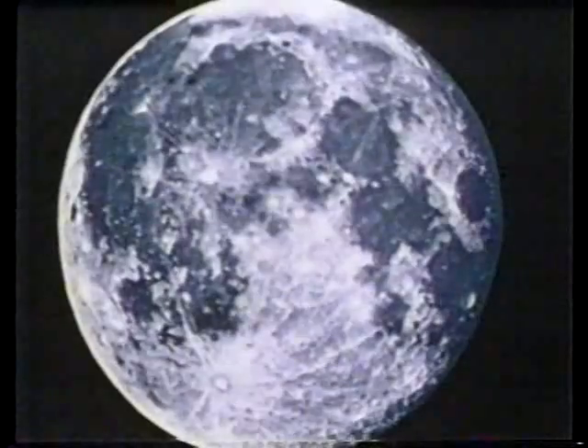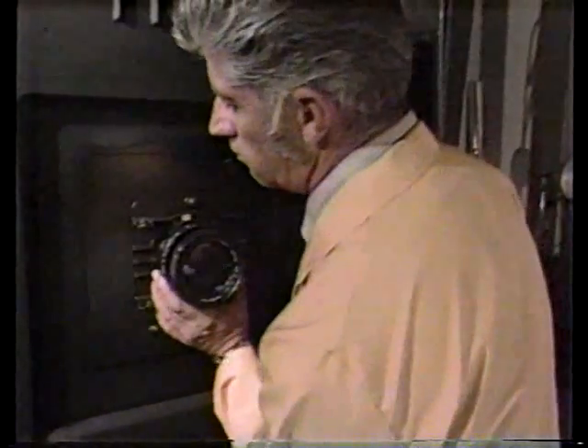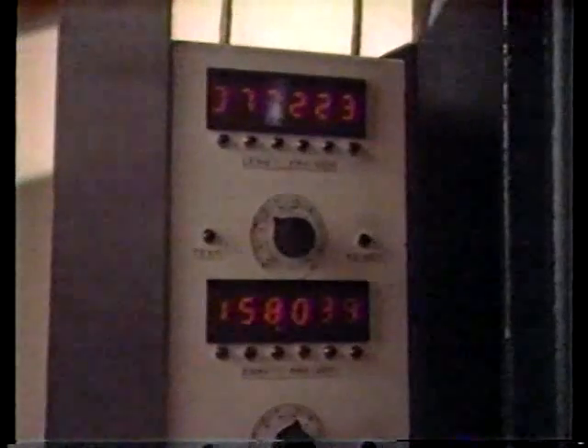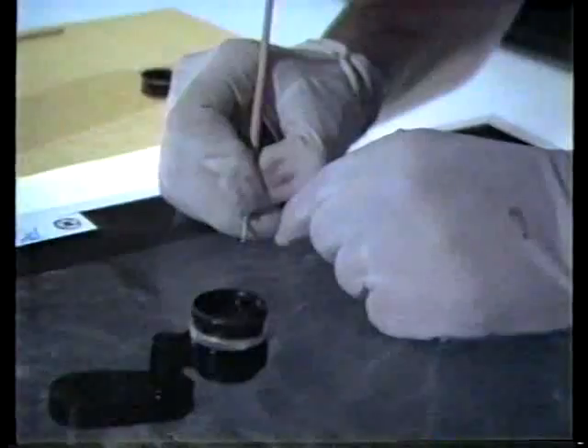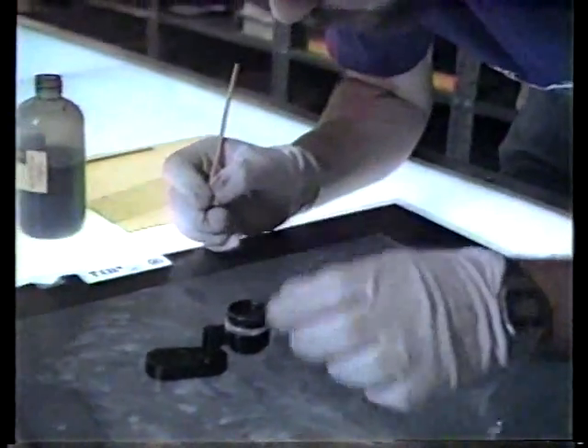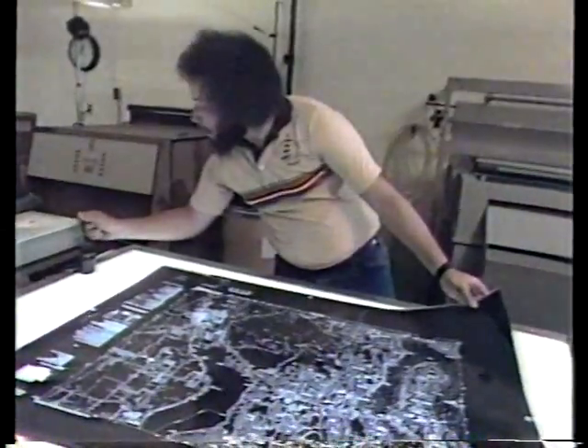Seen from the Earth, the moon seems as big as a baseball. Of course, it's actually thousands of miles wide. In mapping, scale works the same way, enabling us to shrink things to a manageable size. By adjusting this giant copy camera, map makers can adjust the scale of their final product. The film that records this photo will be used to make the actual paper print — the one people will rely on to get from here to there. Any dust or scratches left at this point will become a feature on the map, which is why this final check is so important. Nobody headed for St. Louis wants to wind up at the tail end of a stray hair. And with today's maps, nobody does.